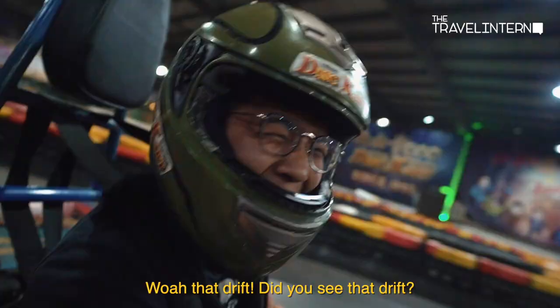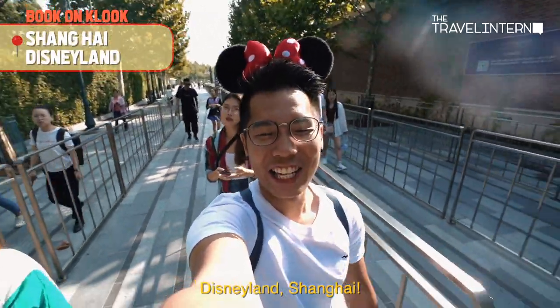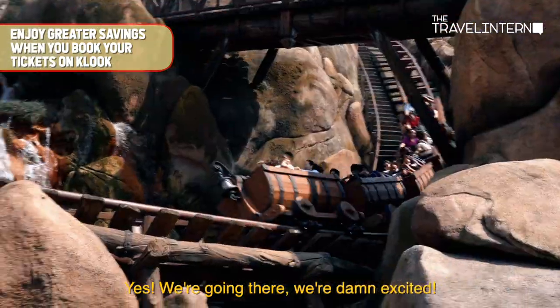Disneyland Shanghai! Yes, we're going there — we're so excited!